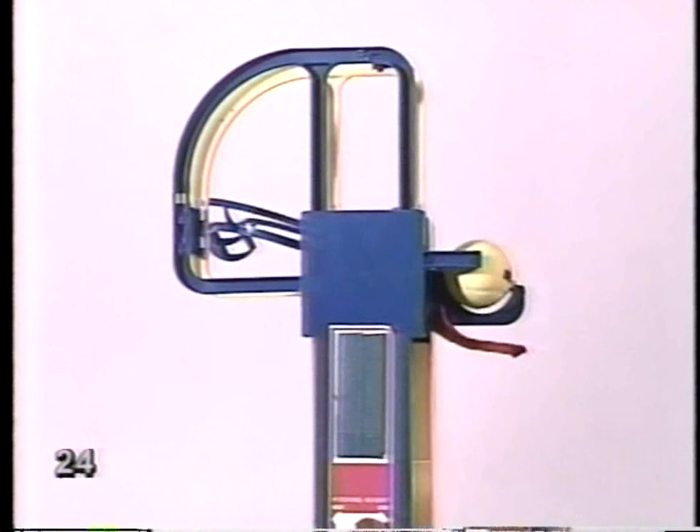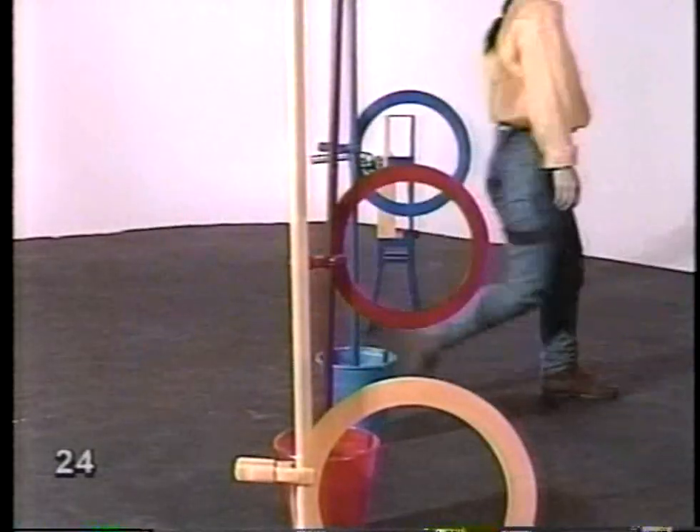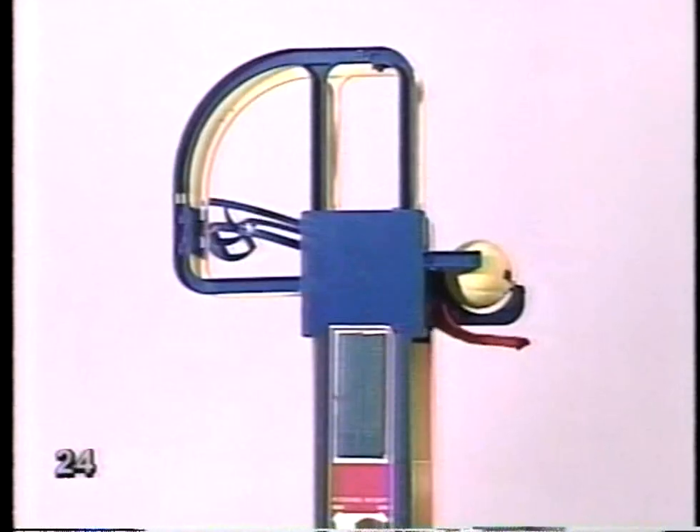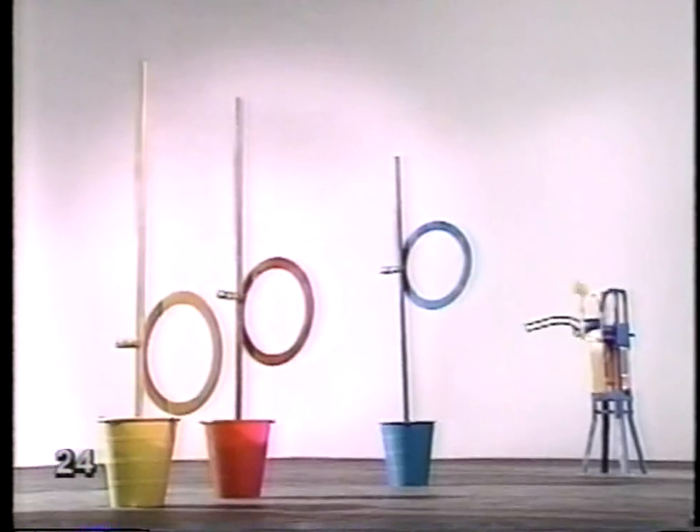Gravity always gets what it wants and never takes a day off. It always pulls with the same force. So gravity is something we can depend on — it's a force that never changes. We'll use a machine to shoot some balls. Watch the path the ball makes through the air. The machine shoots at the same speed every time, and every ball we shoot should make the same path. We set up three hoops five feet apart, matching the flight of the first shot. Will every ball fly through the hoops? Every ball did it — the path is exactly the same.